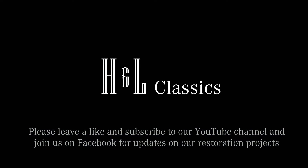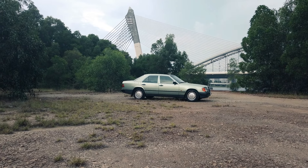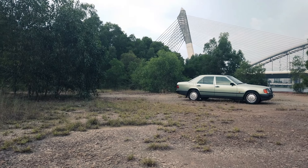Welcome to H&L Classics, what is most likely YouTube's calmest car channel. Today, we will share our honest review of the esteemed Mercedes-Benz W124. It is one of our favourite Mercedes-Benz models to own and drive, and we hope this video would help you understand why.